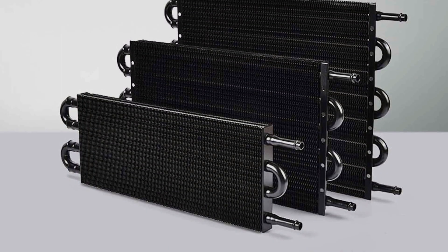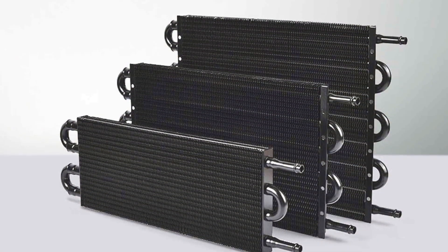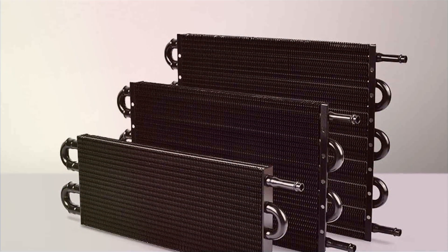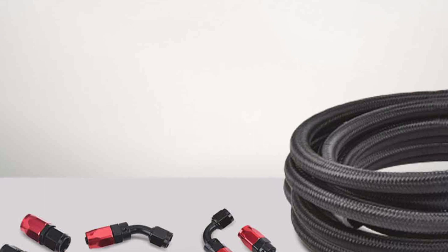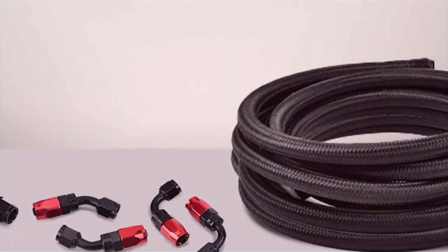The black powder coating not only adds to its aesthetic appeal but also provides an extra layer of protection against the elements. Quality is paramount with the EVIL Energy cooler — it undergoes rigorous testing to ensure its performance meets the high standards expected by vehicle enthusiasts.